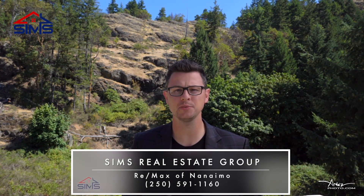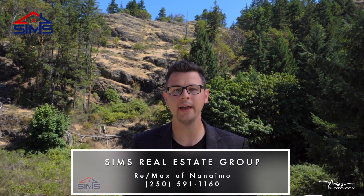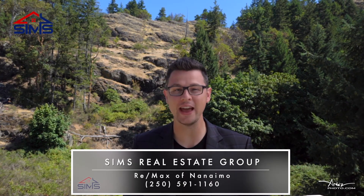As I'm standing here, this is the type of view you could have every day with this home. In fact, it will never change. You'll want to reach out to your realtor and book your confidential appointment. If you have any questions, contact our world-class client care team at Sims Real Estate Group so we can show you why we are the leader in Vancouver Island Real Estate.